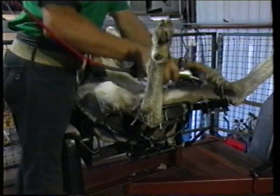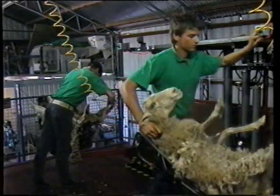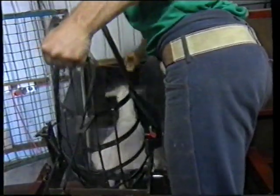From start to finish, the automated line is shearing a sheep every 100 seconds. Further trials and refinements should reduce the time even further.